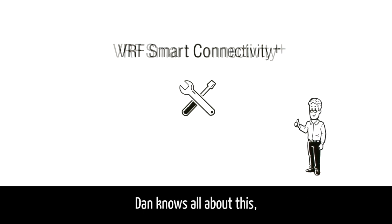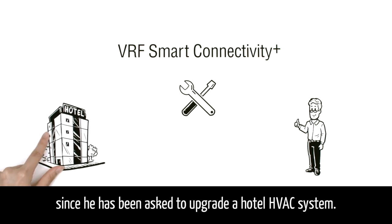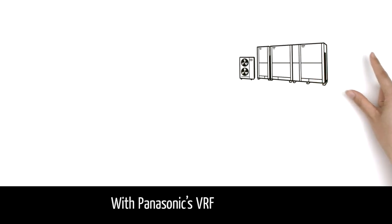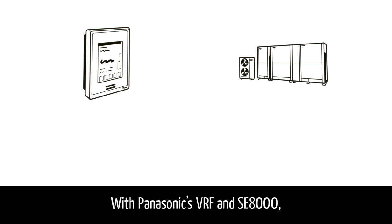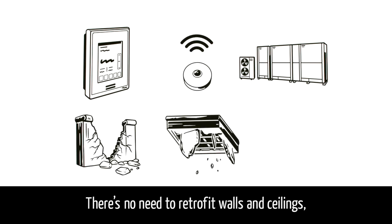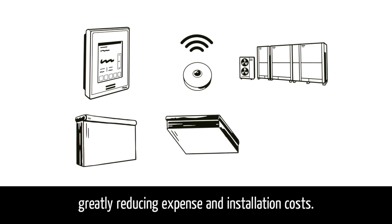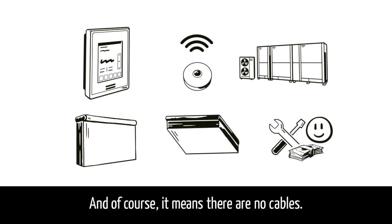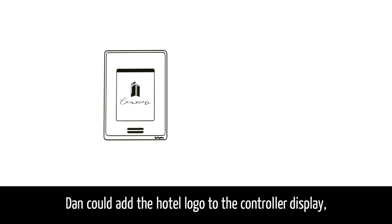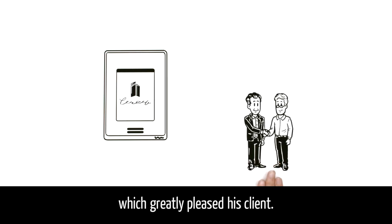Dan knows all about this since he has been asked to upgrade a hotel HVAC system. With Panasonic's VRF and SE8000, all sensors are wirelessly connected. There's no need to retrofit walls and ceilings, greatly reducing expense and installation costs. And of course, it means there are no cables. Dan could also add the hotel logo to the controller display, which greatly pleased his client.